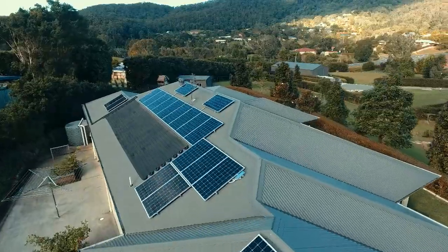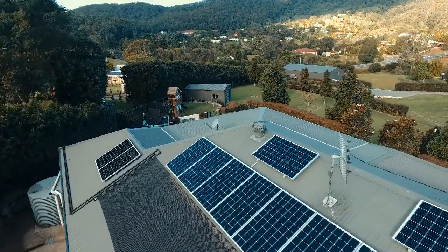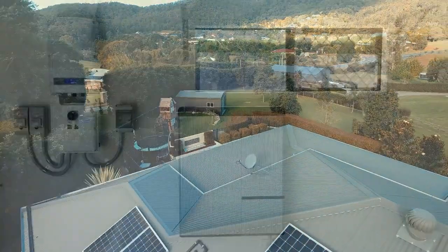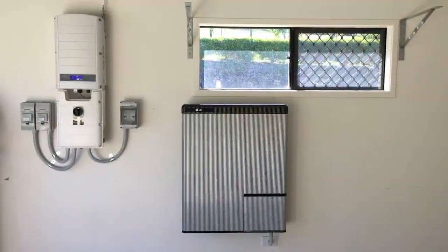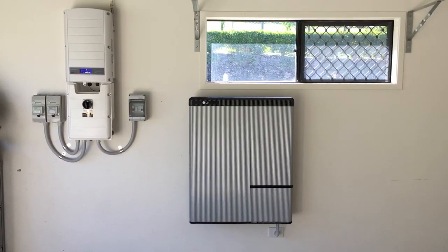Goldco Solar Power Solutions recently installed this 6.67kW solar power system which is connected to a SolarEdge storage 5kW inverter and an LG Chem HV 9.8kWh battery storage unit.